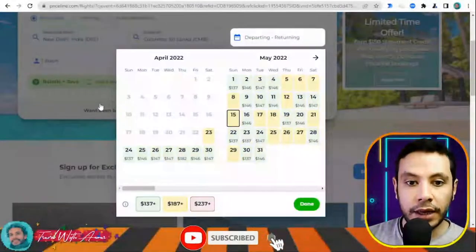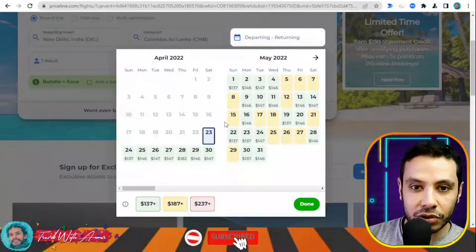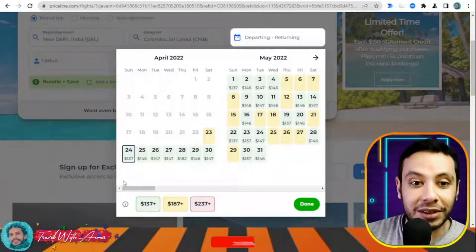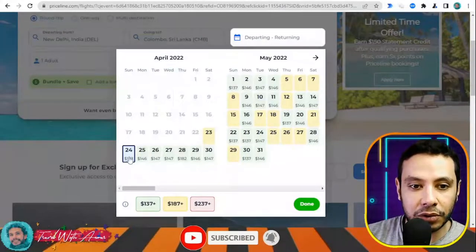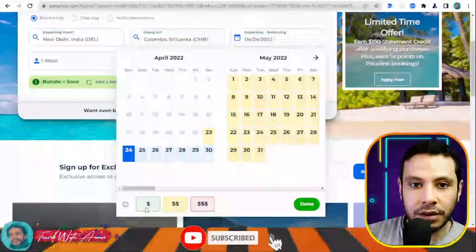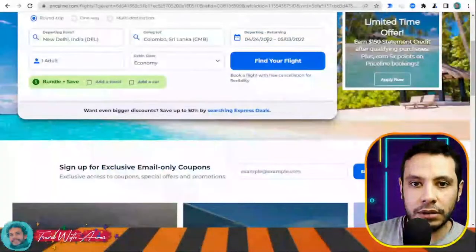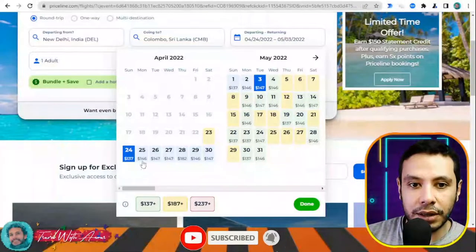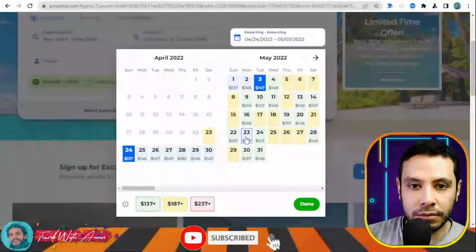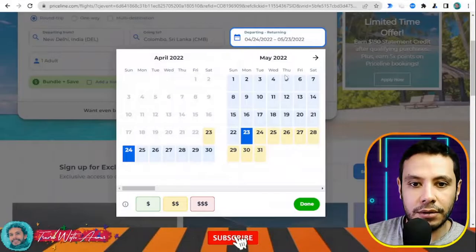What I like about Priceline is that it shows the cheapest prices depending on the day, so you have more flexibility in choosing your travel dates. I'll select the 24th as my departure date and then check the return date options, comparing prices to find the best deal.